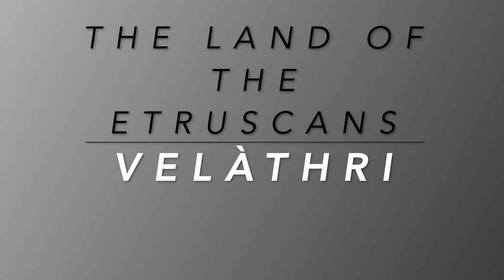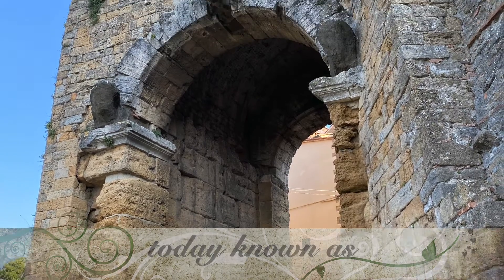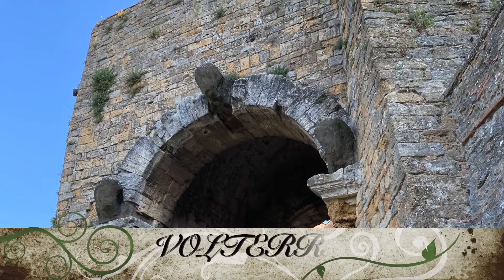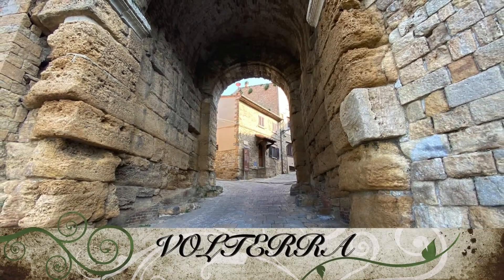Welcome to the land of the Etruscans — Velatri. Today known as Volterra, you can actually enter the city by crossing the original Etruscan gate known as Porta all'Arco.